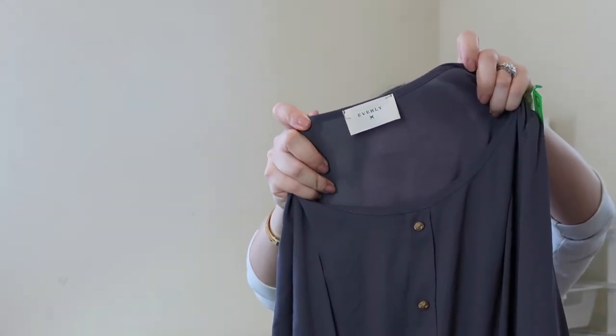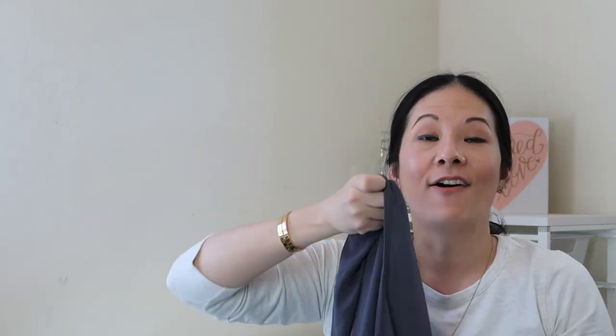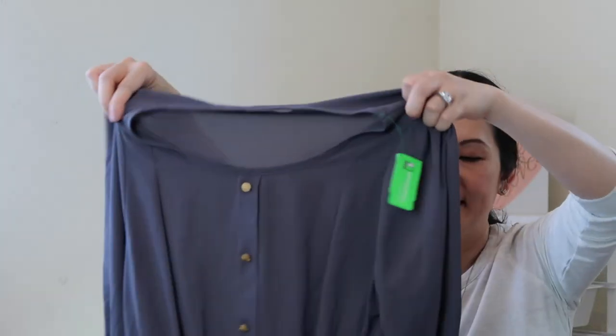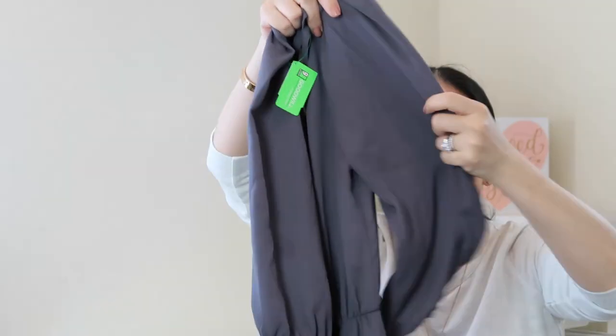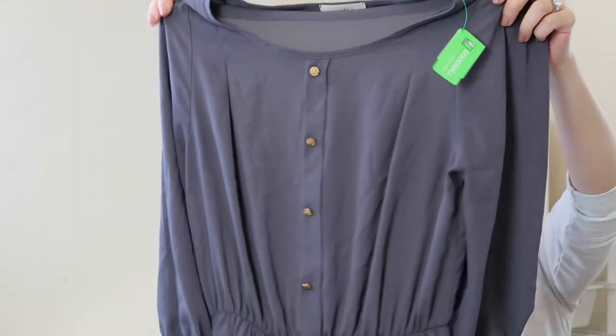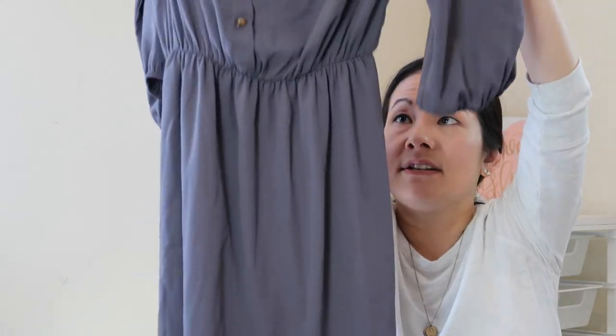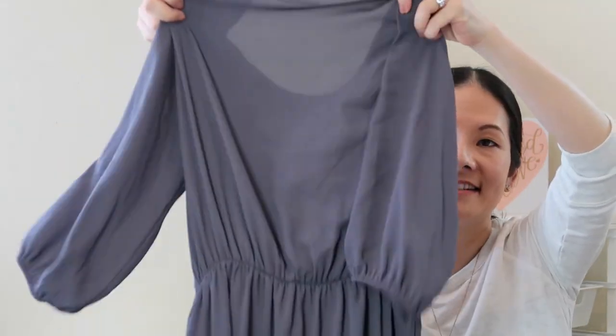My final item is a beautiful gray dress from Everly — I believe sold at Anthropologie and potentially other places. I actually hauled this exact dress in a previous haul; it's currently listed in my closet in black and has been getting a decent amount of attention. So I was happy to come across it again in light gray. It's the same size medium — maybe donated by the same person. Look at the design: a really simple dress with sheer sleeves. Great condition, a fun pull-on style, very classic design.